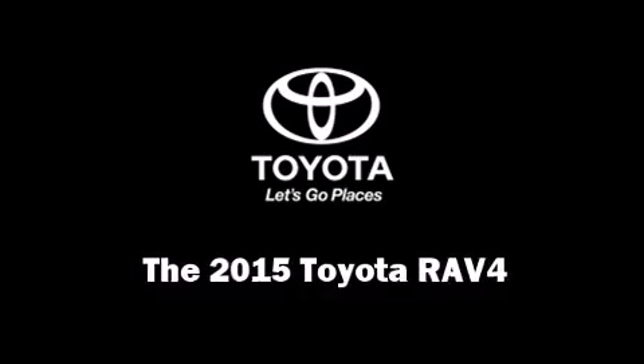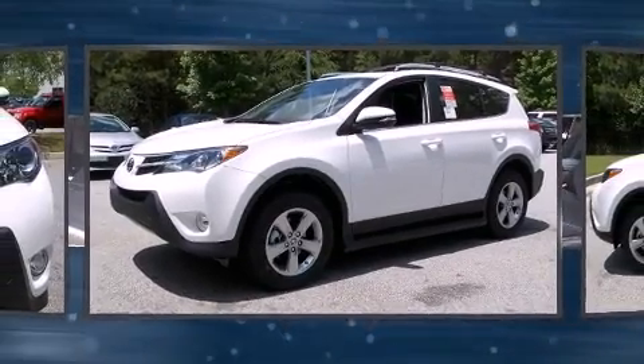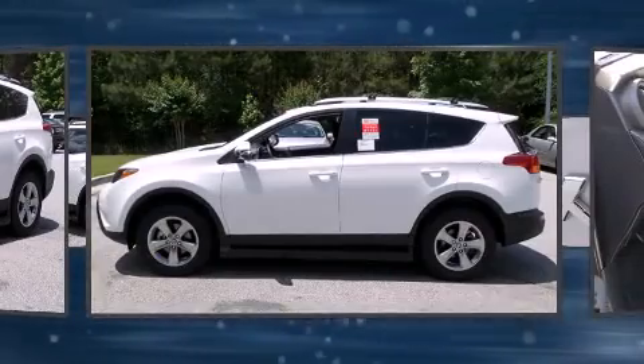Climb inside the 2015 Toyota RAV4. It features a front-wheel drive platform, an automatic transmission, and a 2.5-liter four-cylinder engine.